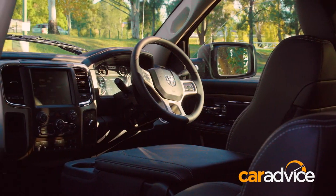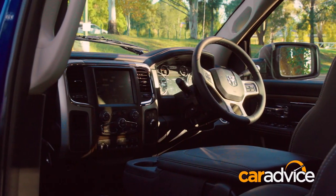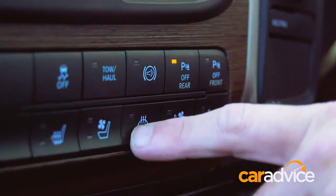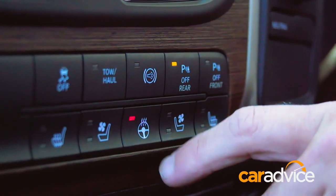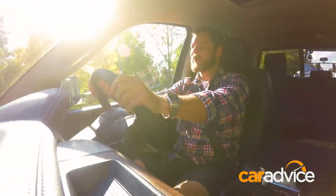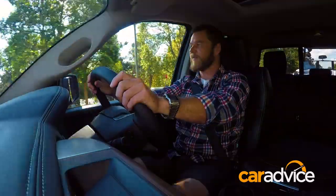Inside the cabin, it's all luxury with leather upholstery throughout. The front seats are vented and heated as well, and the steering wheel also has heating for those cold winter mornings. Across the back you can fit three people, and across the front you can also fit three.